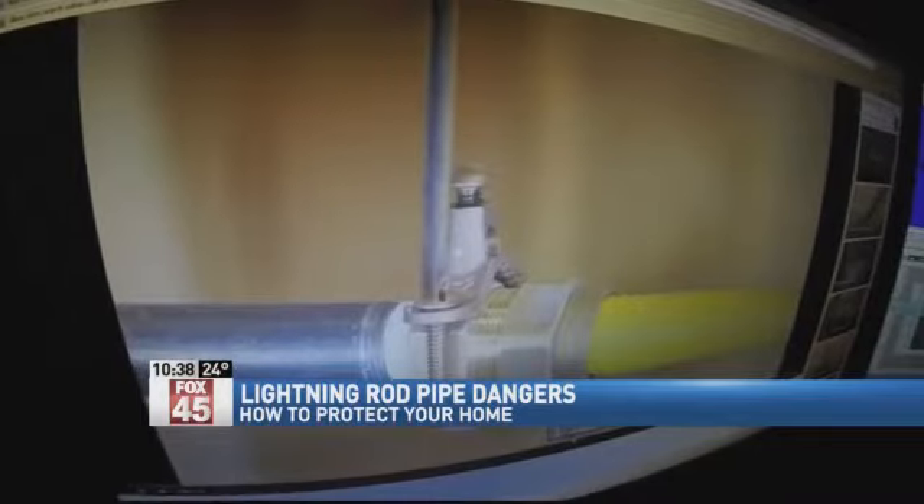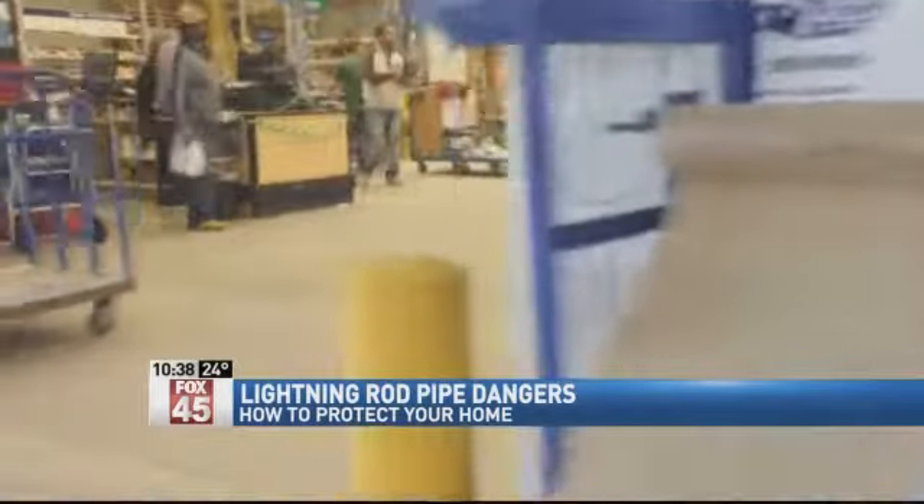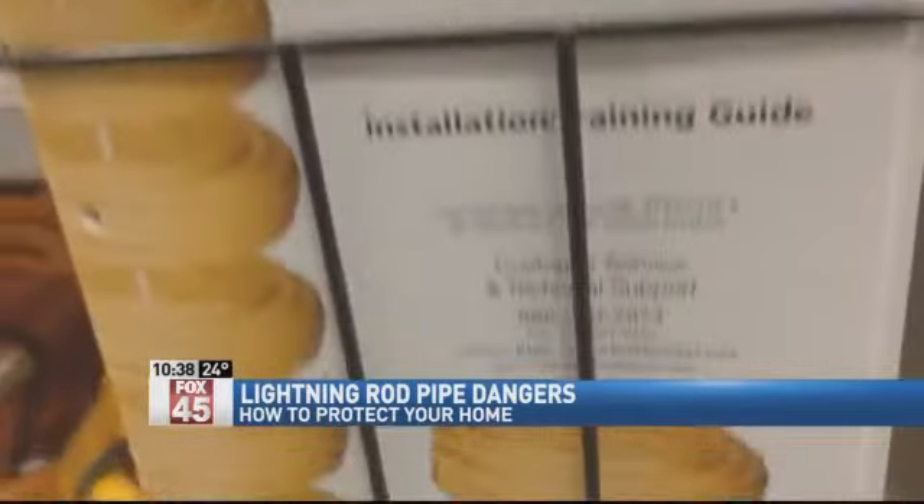The hot metal and/or the sparks will light the gas off, and you have a blowtorch. So experts say you really ought to replace it with black steel piping. It's going to be expensive, but it's a lot safer.